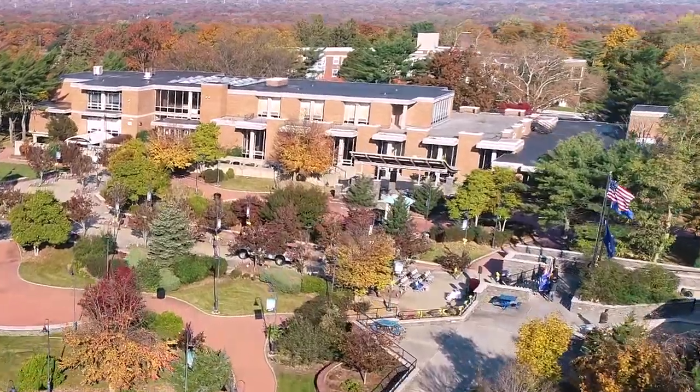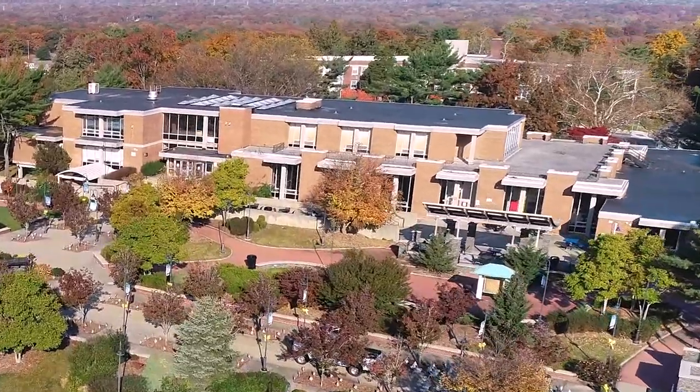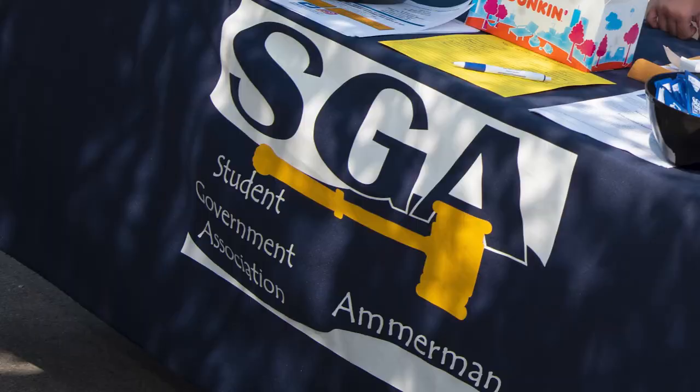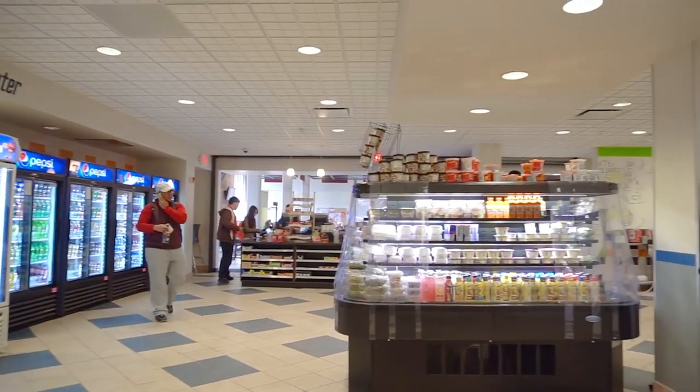We'll start at the Babylon Student Center, which serves as the hub for student life and activities, with our bookstore, student leadership development, student government, and cafeteria.